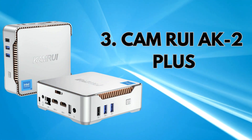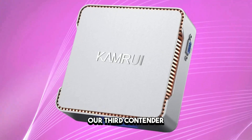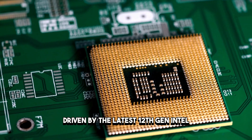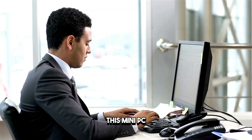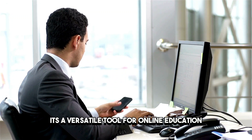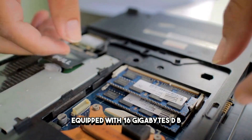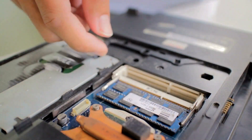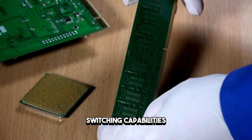Welcome to the CAM REACT AK2 Plus mini-PC, our third contender designed to cater to a range of computing needs. Driven by the latest 12th-gen Intel Alder Lake N100 processor, this mini-PC offers over 25% more performance than its predecessors. It's a versatile tool for online education, design, and entertainment. Equipped with 16GB DDR4 RAM and a massive 1TB M.2 SSD, the AK2 Plus provides ample storage and seamless app-switching capabilities.